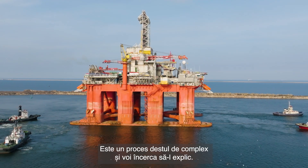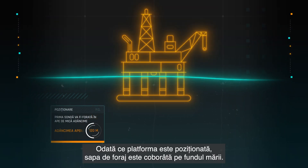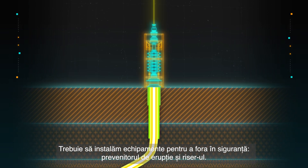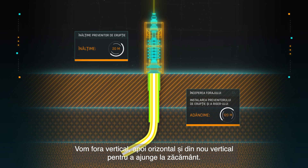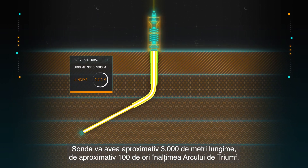The process is very complex. Let me try and explain it for you. Once the rig is positioned, the drill bit is lowered to the seabed. We then need to install equipment to drill safely — a blowout preventer and the marine riser. We will drill vertically, then horizontally and vertically again to reach the reservoir. The well will be about 3,000 meters long, approximately 100 times the height of the Arc de Triomphe.